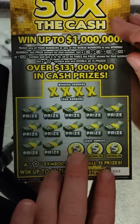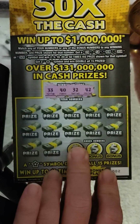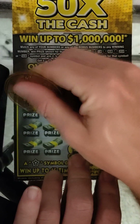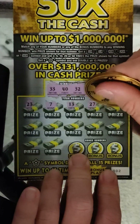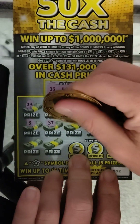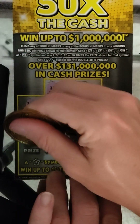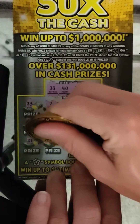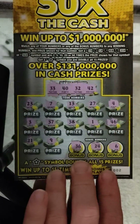All right, next ticket — ticket number two. Winning numbers: 33, 40, 32, and 42. Then 23, 7, 13, 27 — primes number four, nope, three. Then 37, 38, number one, 46, 21, 9, 36, 24, and six. Looks like nothing on number two.